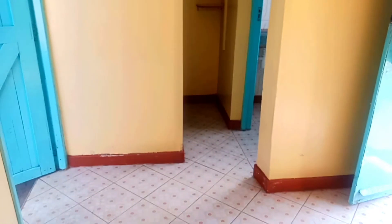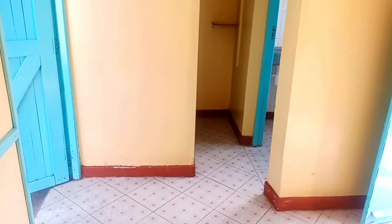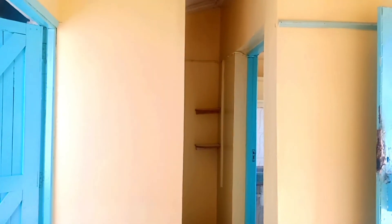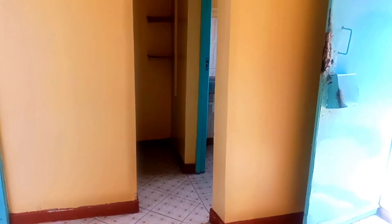That's the corridor leading to the kitchen and the bathroom. I also did a house tour of an extension in the same environment in Buruburu — I'll leave a link in the description box.